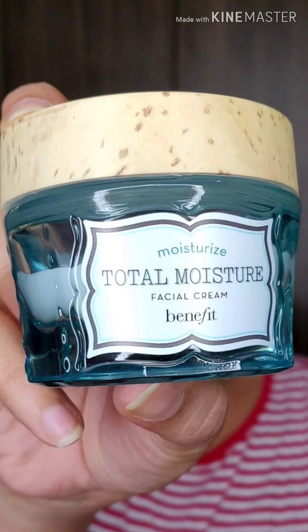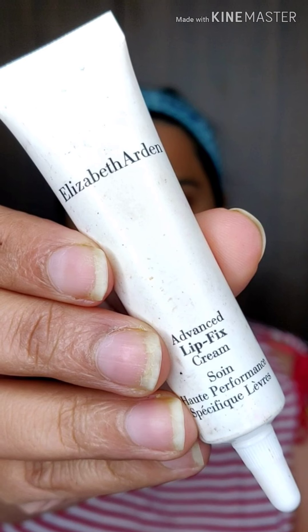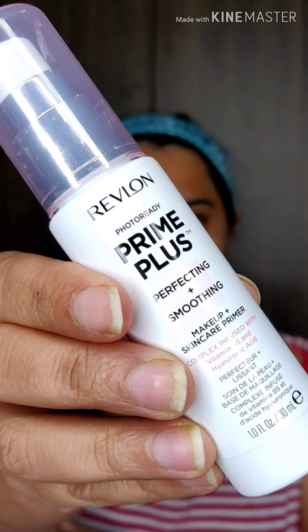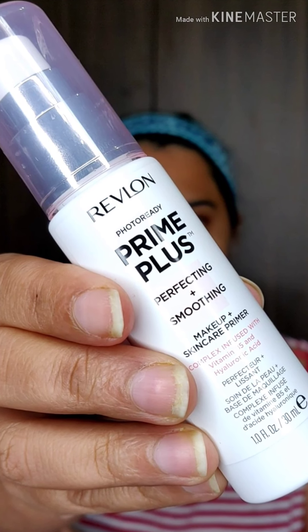Applying a base before any makeup is going to help prevent skin damage and help your makeup stick for a long time. Elizabeth Arden is my most favorite lip cream which can fix your dry lips just in a minute. I'm using Revlon Prime Plus primer, which helps prevent and smoothen my skin.